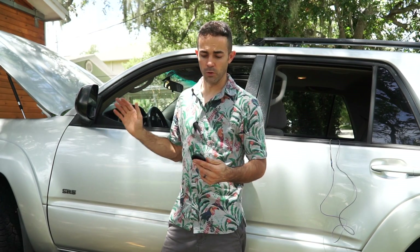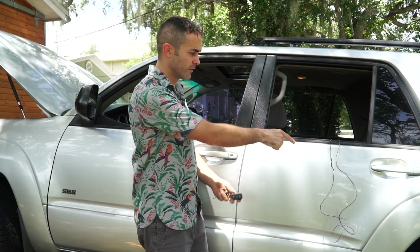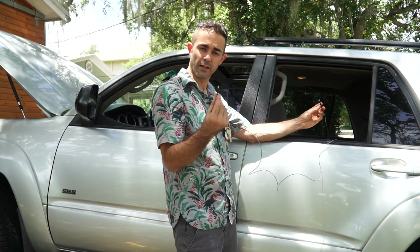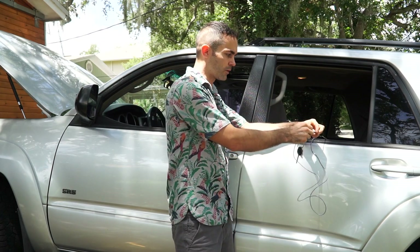My car does that and it won't stop — that's saying, hey, your baby's in the back seat. And if I took the harness off, the alarm goes away.